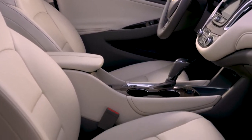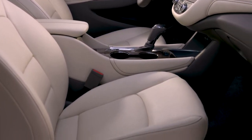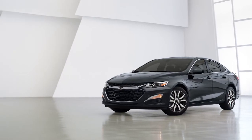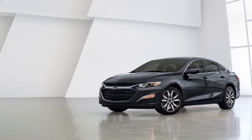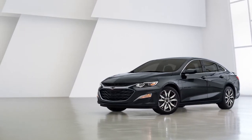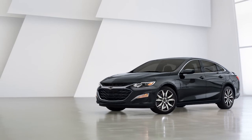The Malibu seats are very good, and six-footers will fit with room to spare. Active safety technology, such as forward collision warning with automatic emergency braking, are standard, and blind spot monitors are available. The Malibu has mixed results in crash testing from the IIHS and the NHTSA.